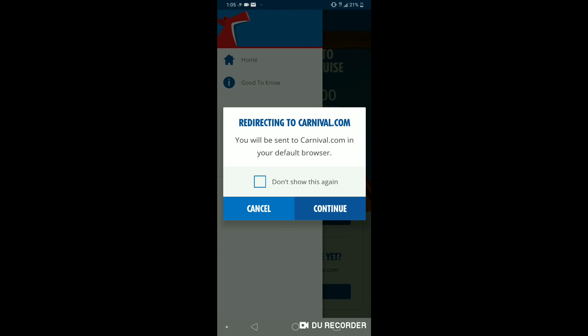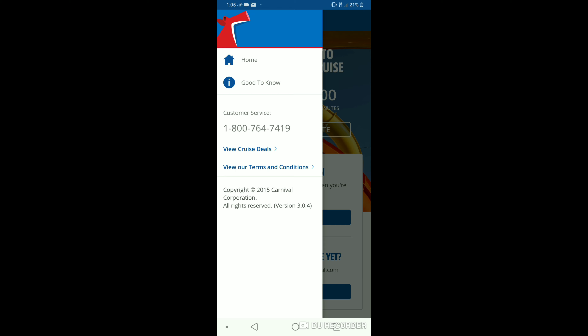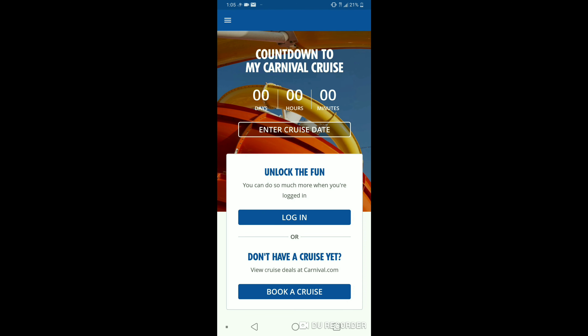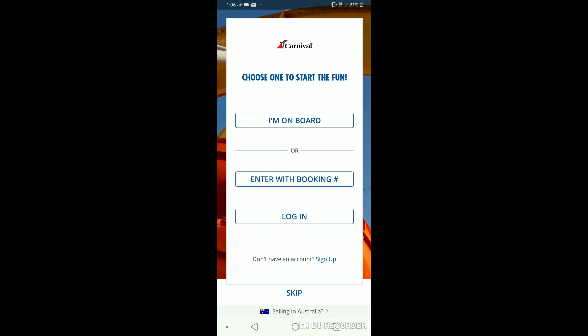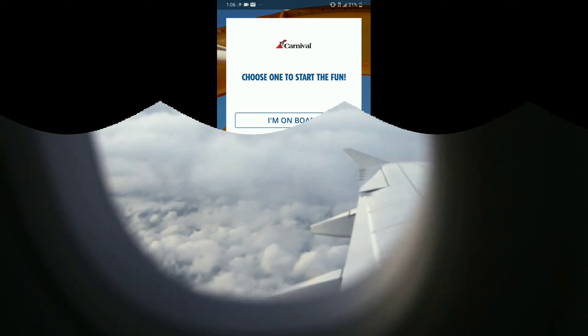Once you're on board, it's going to show you around, show you different timings for shows, menus, and help you navigate the ship. It also has a cool countdown feature which shows you how many days are left before you cruise. So definitely make sure you download that before you're on board. One quick tip: I strongly advise traveling with your passport.